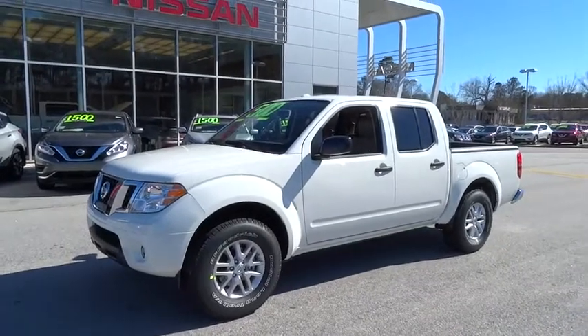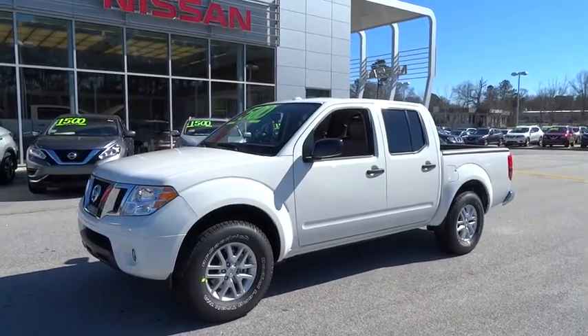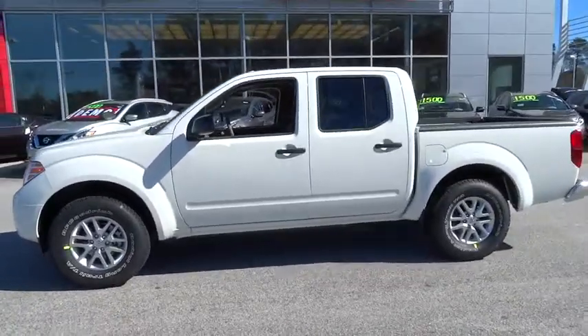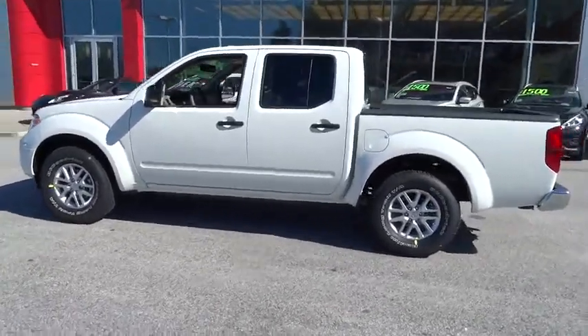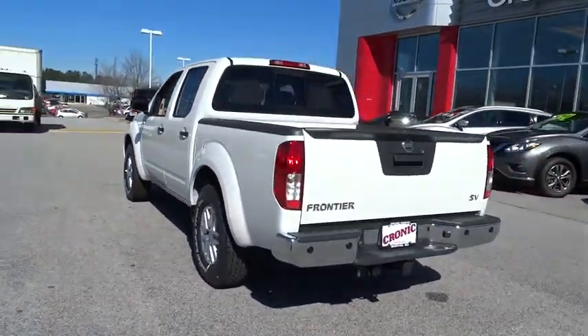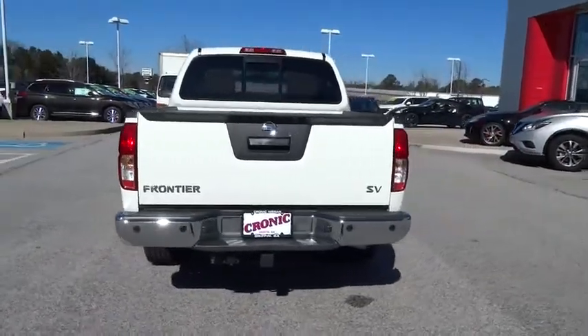2016 Frontier. The Nissan Frontier offers a full-length, fully-boxed frame for strength, serious off-road capabilities, and a five-star rating for side impact crash safety. The Frontier's interior comforts include cab versatility, under-seat storage, and seating for five.